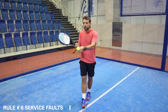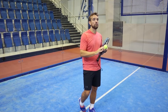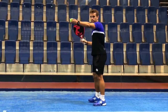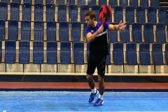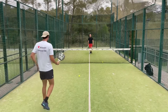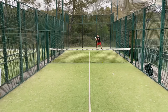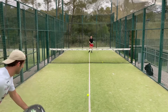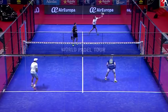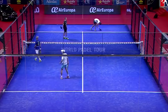Rule six: service faults. A serve is considered faulty when the server violates any of the rules of paddle serves: when trying to strike the ball, the server misses it; the ball bounces outside the receiver's service box; any object worn or carried by the server or his partner is hit by the ball; or before the ball bounces twice, it hits the metallic fence around the court after having bounced in the receiver's service box.